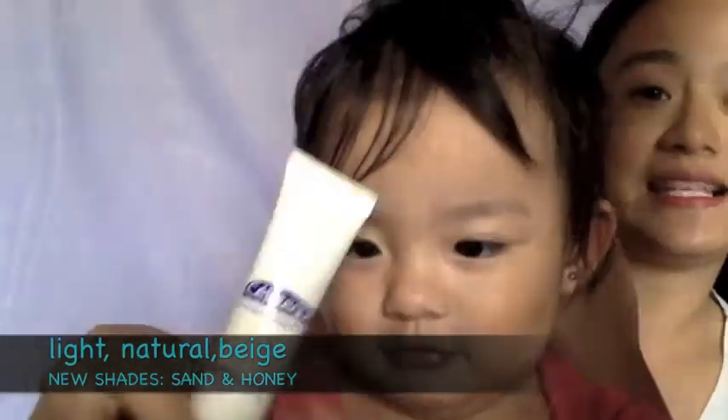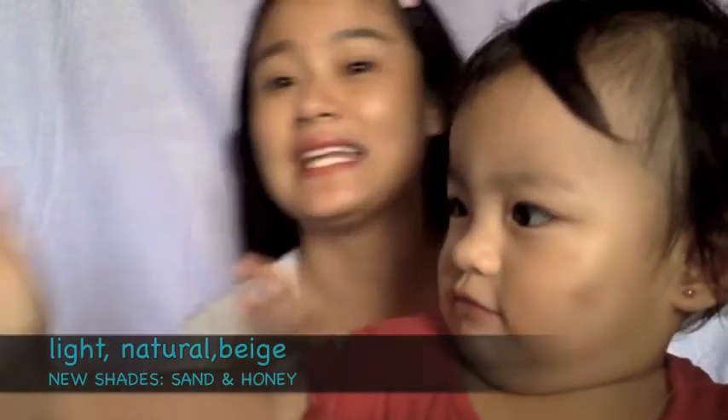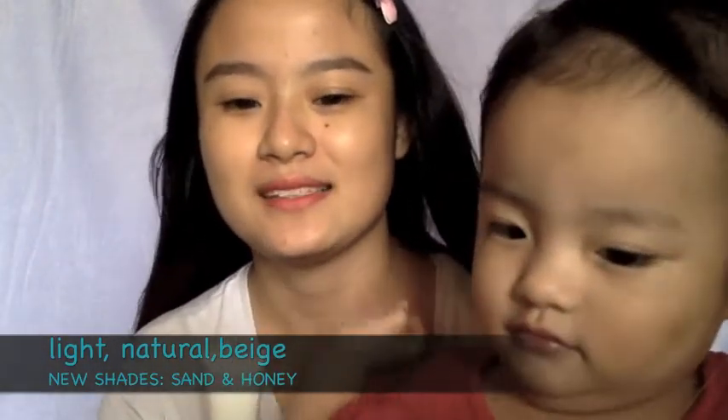This one comes in three shades: light, natural, and beige. I'm using natural — it's a bit dark but it works okay on me.